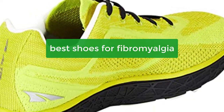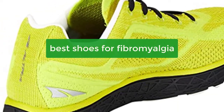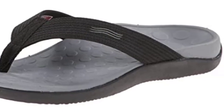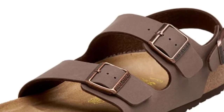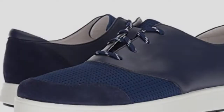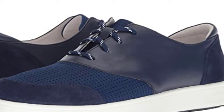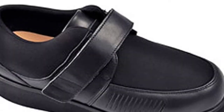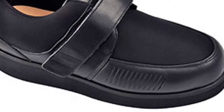If you're struggling with fibromyalgia, then you know that finding comfortable shoes can be a challenge. That's why we've put together this list of the best shoes for fibromyalgia. We've searched high and low for the perfect shoes that will help you feel better and more supported while you're on your feet. From sporty sneakers to stylish flats, we've got you covered. So let's get started with the list.